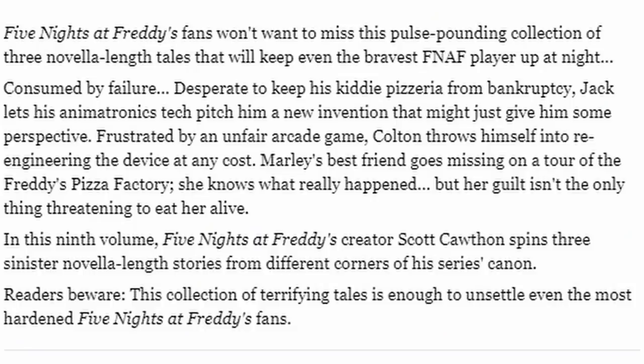Frustrated by an unfair arcade game, Colton throws himself into re-engineering the device at any cost. Marley's best friend goes missing on a tour of the Freddy's Pizza Factory — she knows what really happened, but her guilt isn't the only thing threatening to eat her alive. That is The Puppet Carver, again releasing on the 6th of July. Stay tuned for more info.